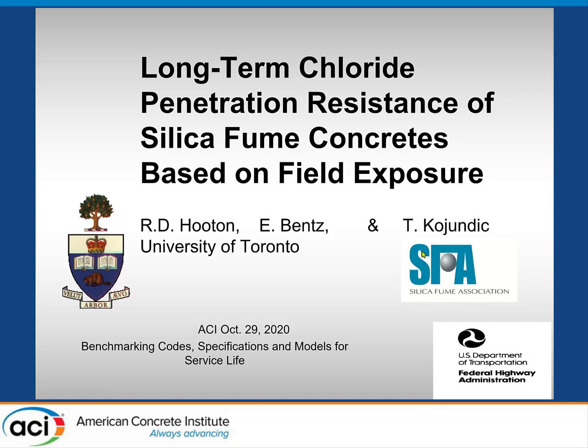This is a study done at the University of Toronto for the Silica Fume Association using funding from the Federal Highways Administration. It's pretty dated now — the report was done about 14 years ago — but it still talks about calibrating field performance of silica fume concretes to what the models would predict, so it's relevant for this talk.